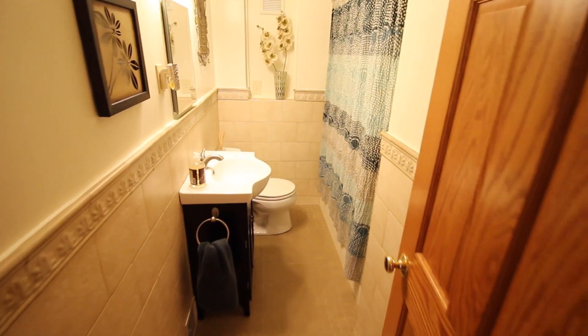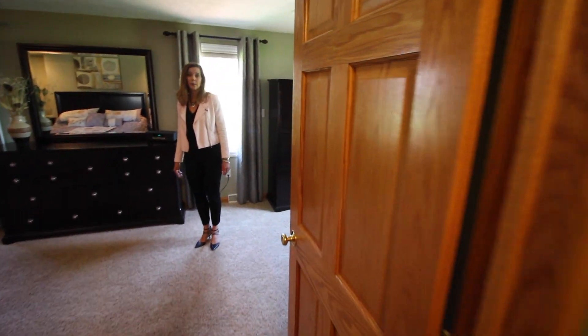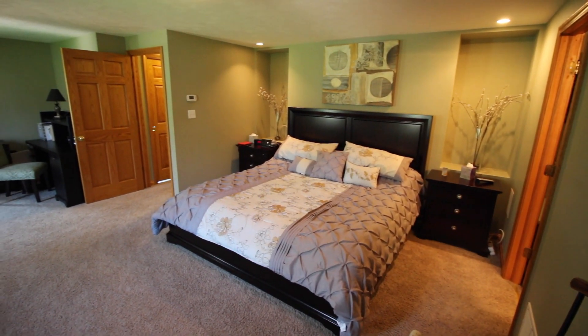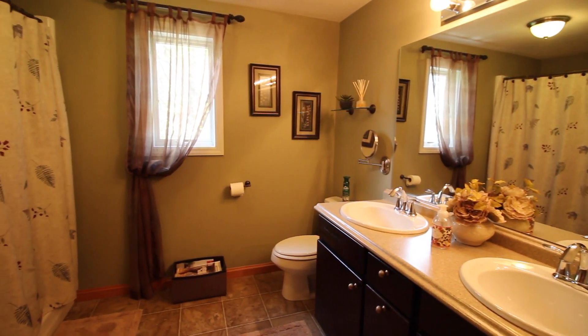There is a renovated full bathroom located on the first floor. This home features a first-floor master bedroom. This grand master suite has a large walk-in closet, an office space area, as well as a fully renovated master bathroom.